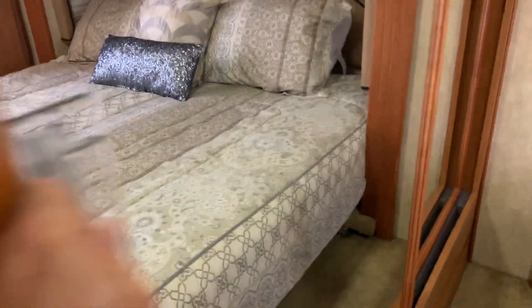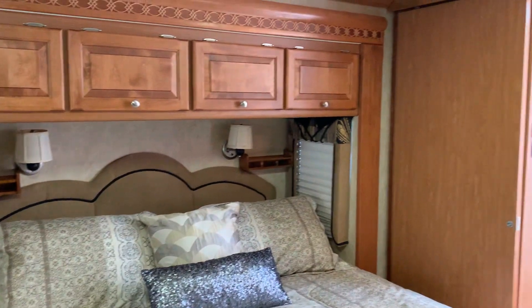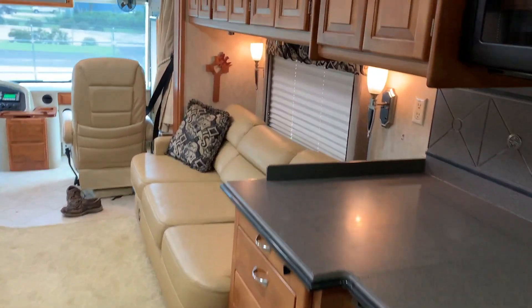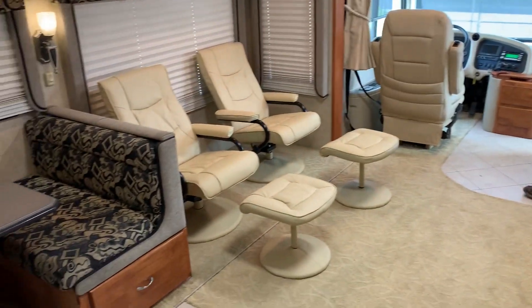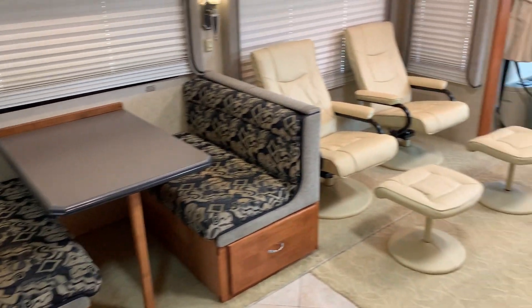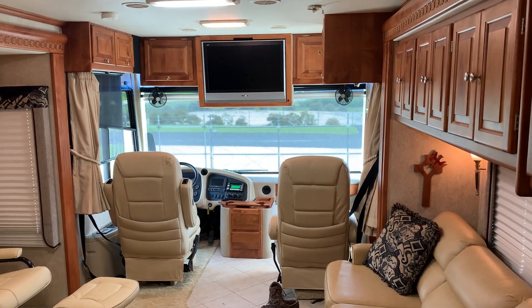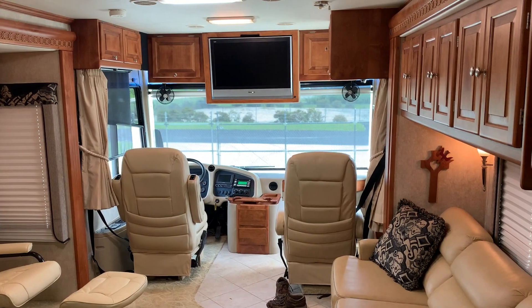Great big closet here. Ice cold AC. Really a great coach, and if you're in the market for a used Tiffin, it's definitely one you want to put on your list. Give us a call — my name's Pat with Advanced RV Centers, number is 561-719-9774. We'll talk to you soon, have a fine day.